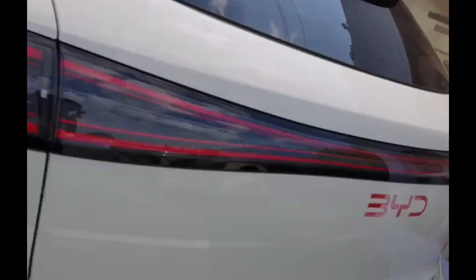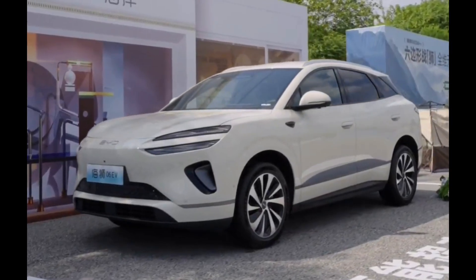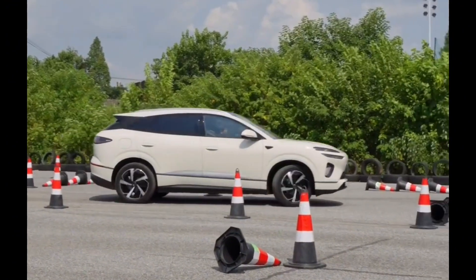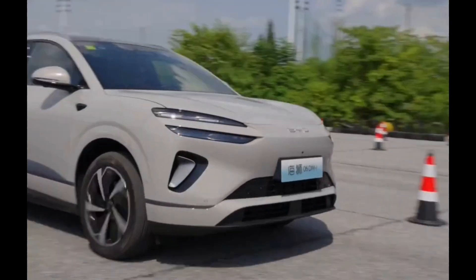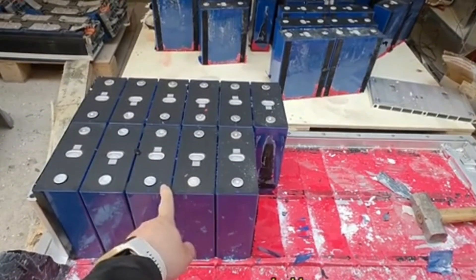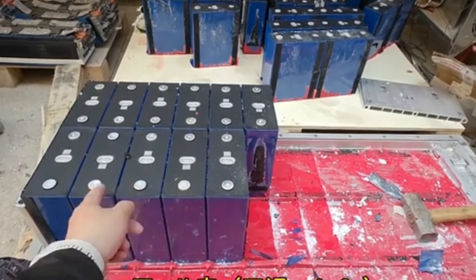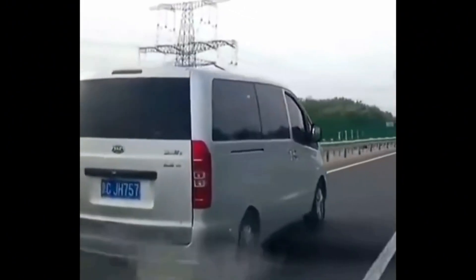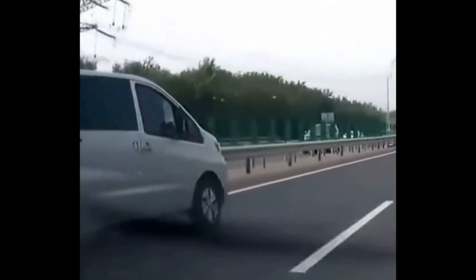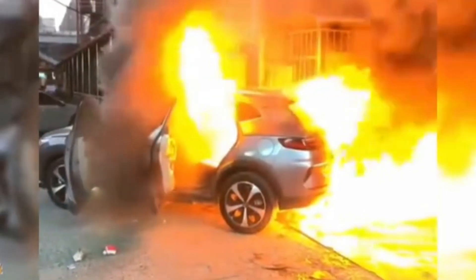So, how did BYD pull off this seemingly impossible feat? Well, it starts with something you can't even see from the outside. For years, EV skeptics have been haunted by one question: what if the battery gets hit? One bad crash. One rollover. The battery scrapes the ground, gets punctured, and then — boom. Fire. Explosion. Thermal runaway. And we've all seen those viral videos: EVs engulfed in flames, lithium-ion fires that burn hotter than you can imagine and are nearly impossible to put out.